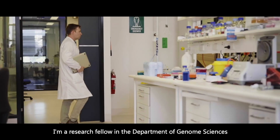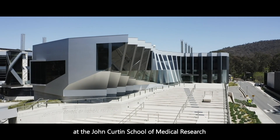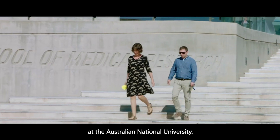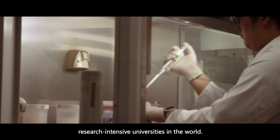Sebastian Kerscheid. I'm a research fellow in the Department of Genome Sciences at the John Curtin School of Medical Research at the Australian National University. The university has ranked consistently in the top 20 of research-intensive universities in the world.